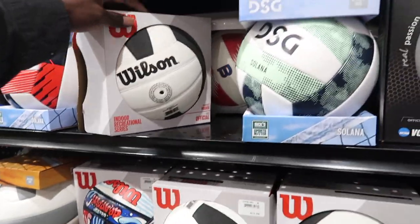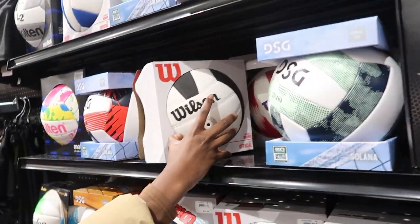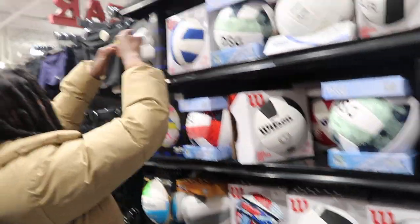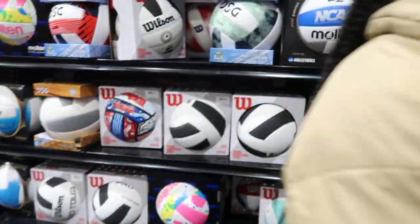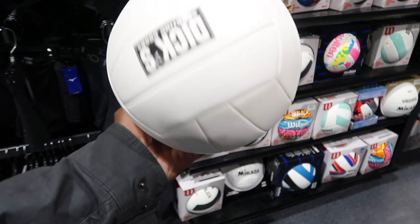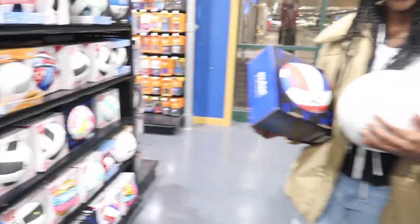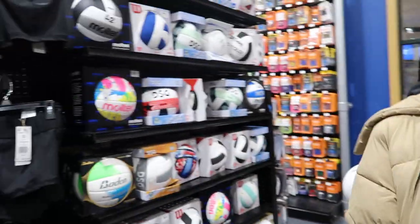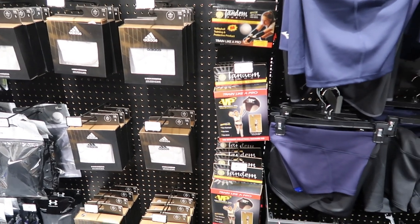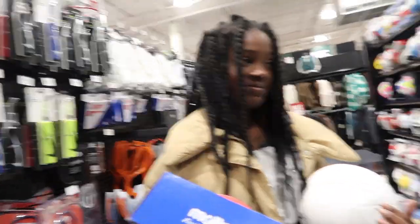We got the little Wilson right here — this actually feels good. That's the indoor recreational series. What is this right here? That kind of feels good too. Oh, this Dick's brand ball is horrible — it's slippery. Definitely not getting the Dick's brand — it's way flat. All right Kasia, I think you should get that Wilson 'Train Like a Pro' right there. You want that? You don't want it?